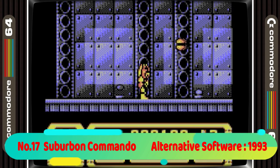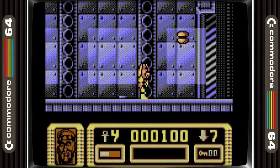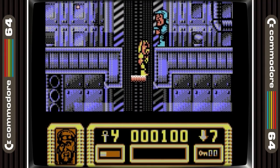17th place is taken by Suburban Commando. This is a pretty good forgotten gem to be honest. It starts out as a standard shoot-em-up but then turns into a platform game and a good one at that. Whether you like Hulk Hogan or not, this game is definitely worth trying out.